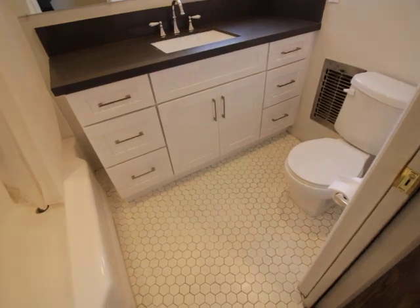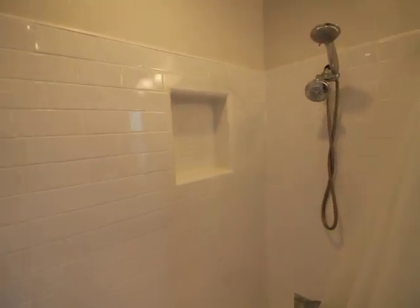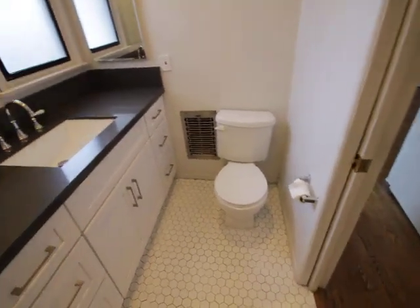The bathroom. Really good tile work in here. Big tub. Shower. Little space heater.